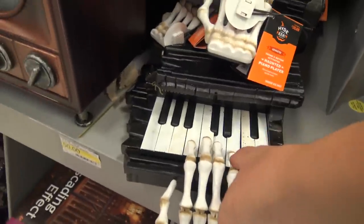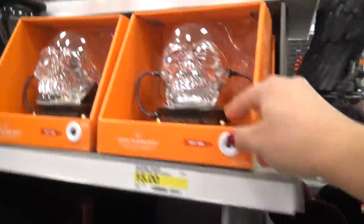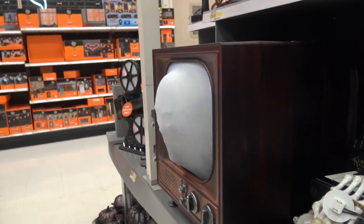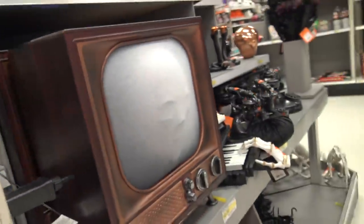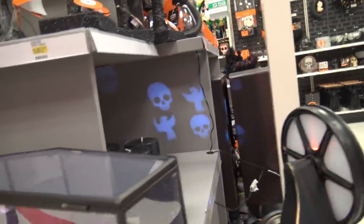That's a little skeleton hand playing the piano. Look at those — a skeleton projector. Yeah, that's what I want. That's cool. We should go get one.